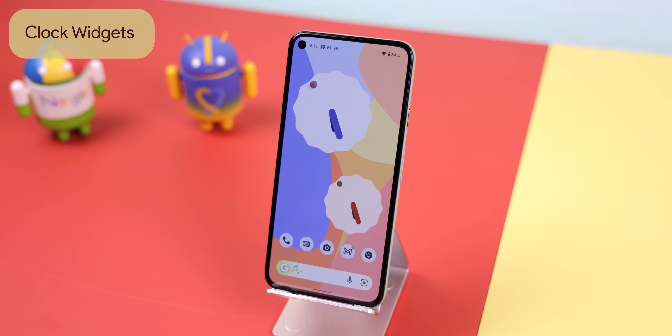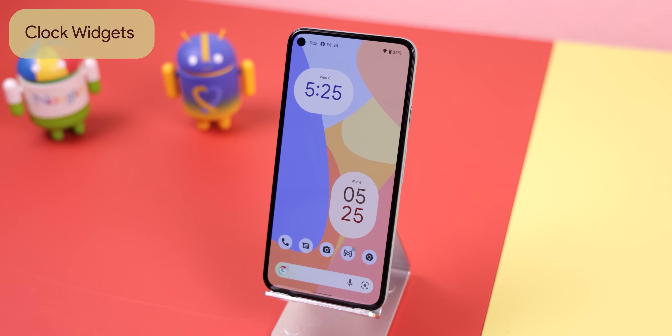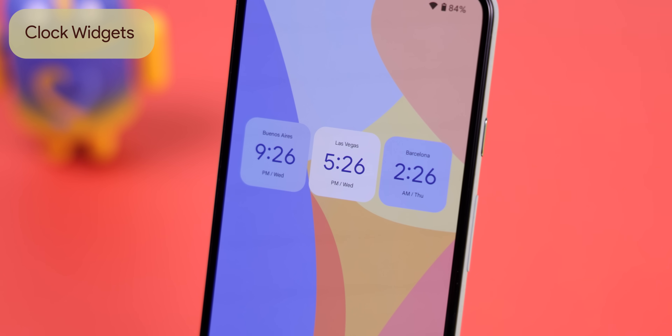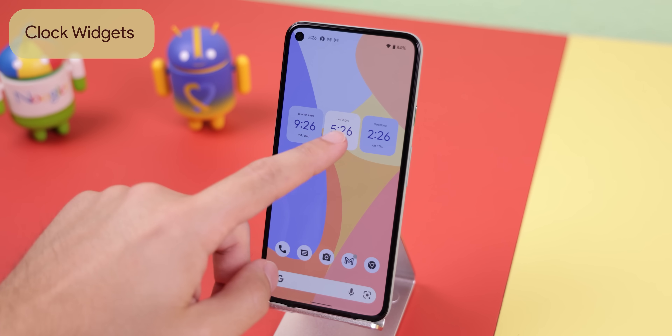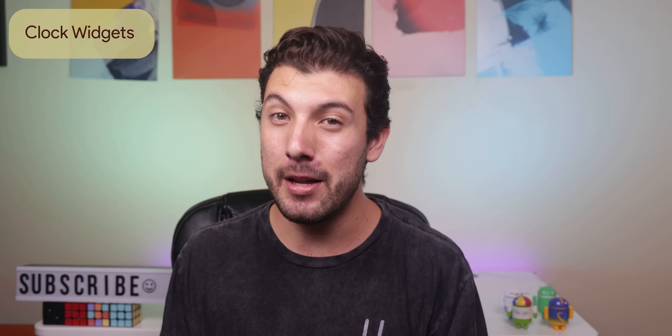For the clock widgets, you can choose between having a flower analog, two pills letting you have a horizontal or vertical choice, and a rounded square widget for any world clocks that you may want on your home screen. All of these can be resized and follow the color palette of your wallpaper. They all look pretty clean to me.